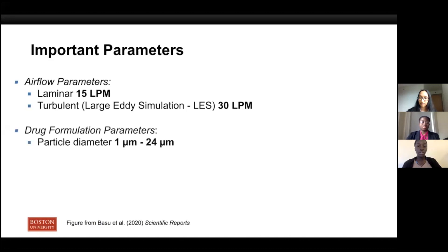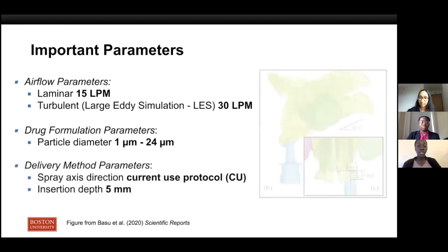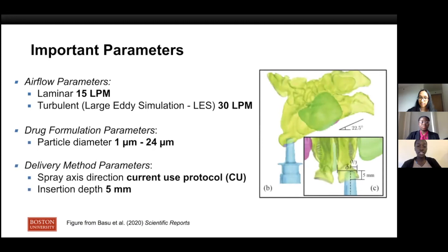For the particle diameter of the drug formulation particles, we varied it from 1 to 24 micrometers. For the properties of the device, we first looked at the spray axis in the usage protocol. We started with the current use protocol, where you are told to lean forward at an angle of 22.5 degrees and hold the bottle upright towards your eye. We used this protocol as a starting point for our simulations and got the following results.